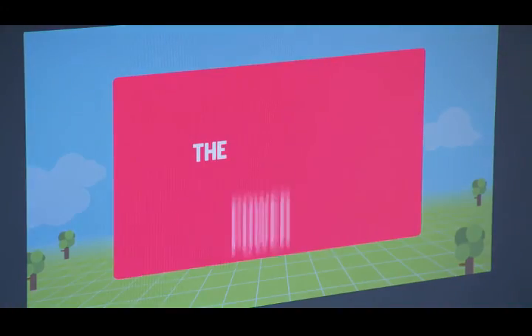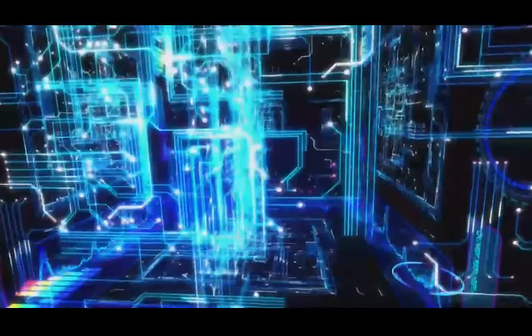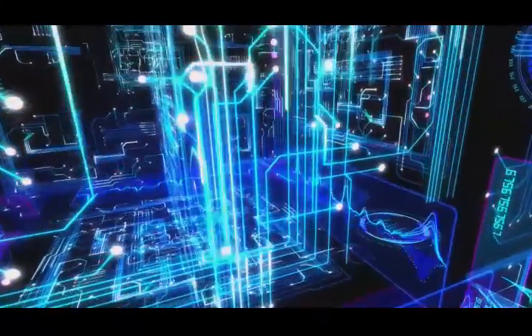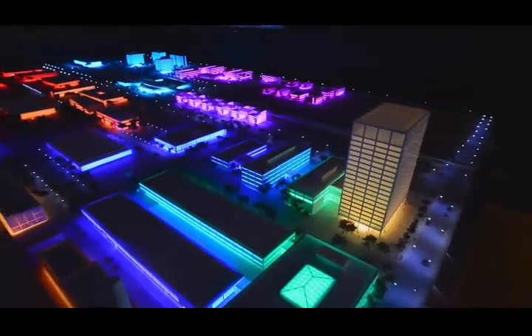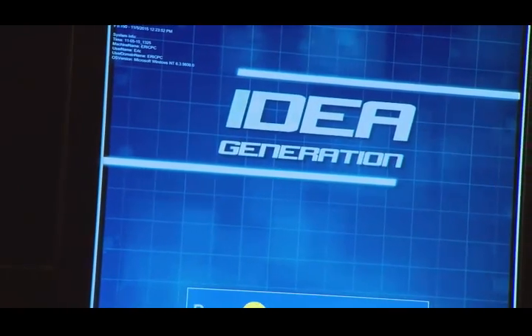When you visit the Smart Energy Hub, you'll see how the smart grid keeps the lights on at home. You'll learn about safety, alternative energy sources, and what the smart grid will make possible in the future, including micro grids and smart cities.